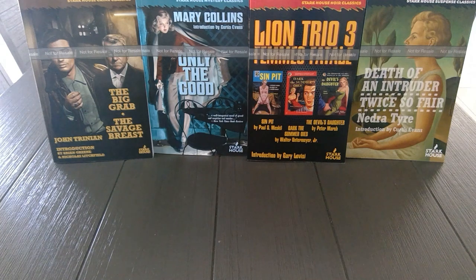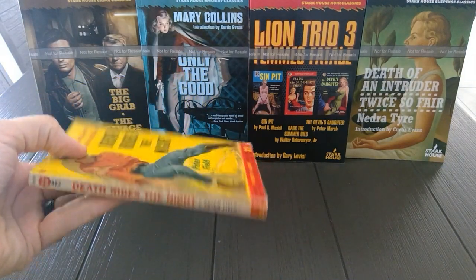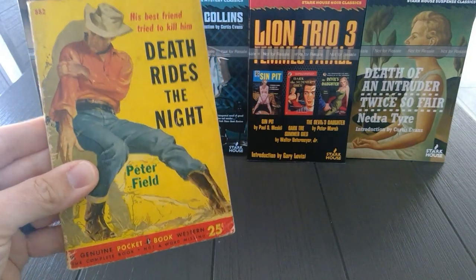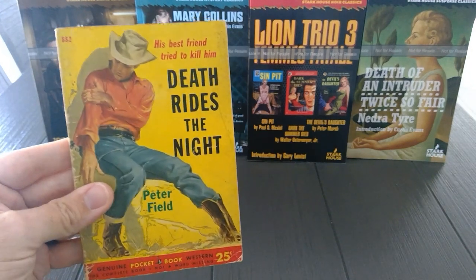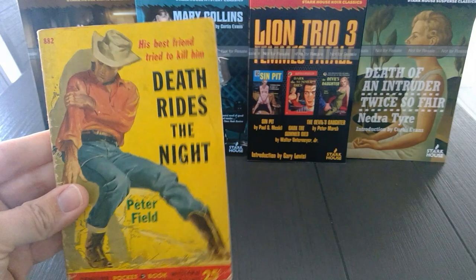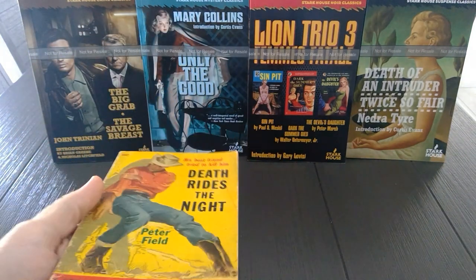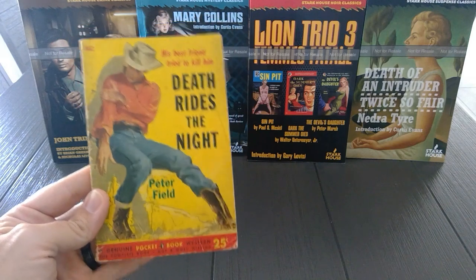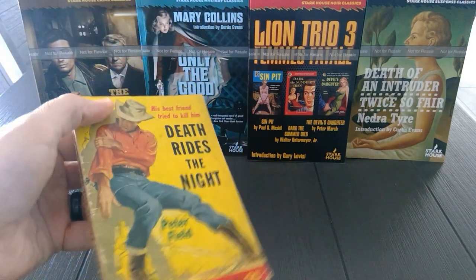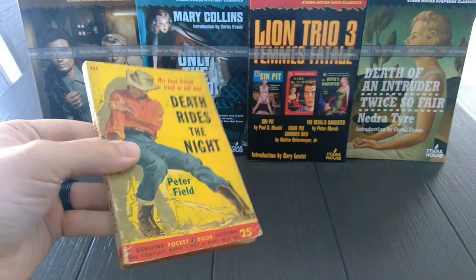Next is Death Rides the Night — a Pocket Book, June 1952. Peter Field, of course, was a house name. My guess is that this one was written by Davis Dresser, who later created the Mike Shayne detective series under the pseudonym Brett Halliday. This is a Powder Valley Western starring Colorado rancher Pat Stevens. I've never read a Powder Valley Western, but I'm reading James Reasoner's excellent blog — I know he's been reading these for decades. I think this was a series he fell in love with when he was a child or teen.